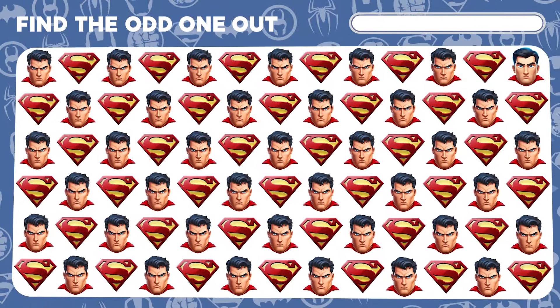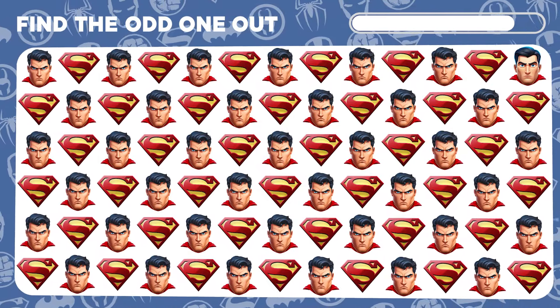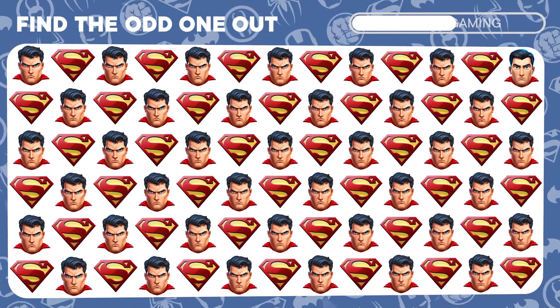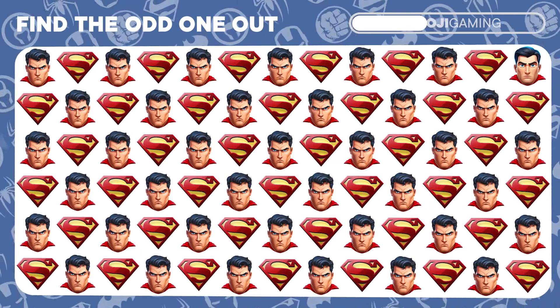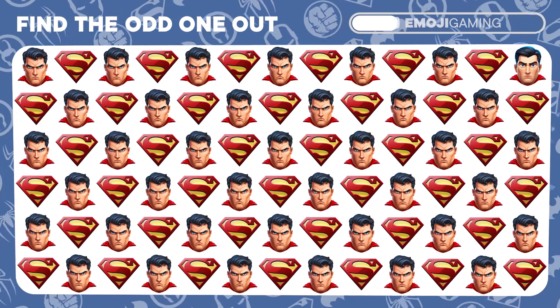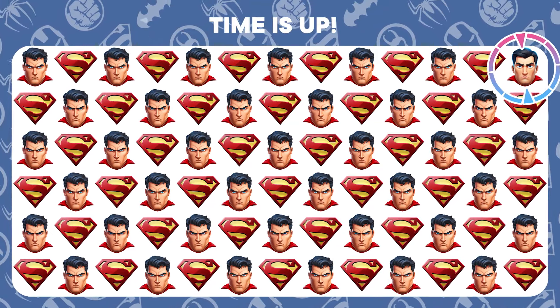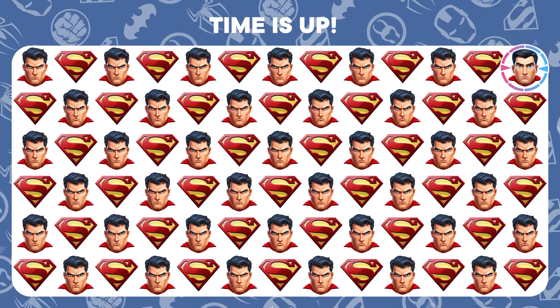Among the supermen, one is not taking flight as he should. Can you identify him? Superb! You've discerned the distinct Superman.